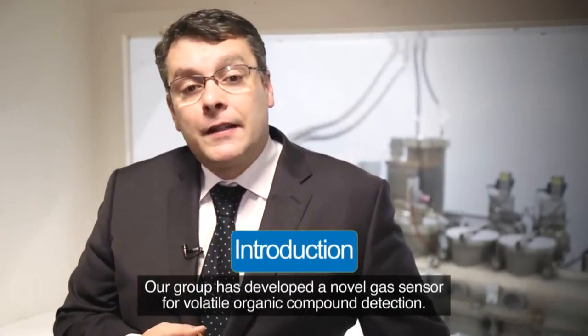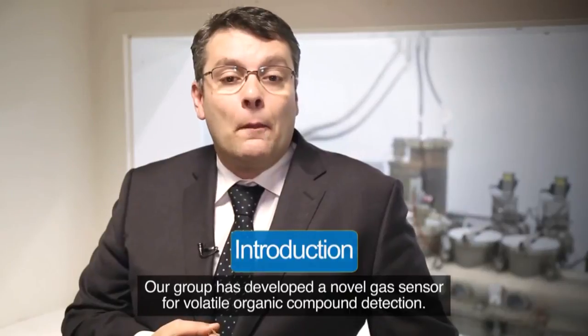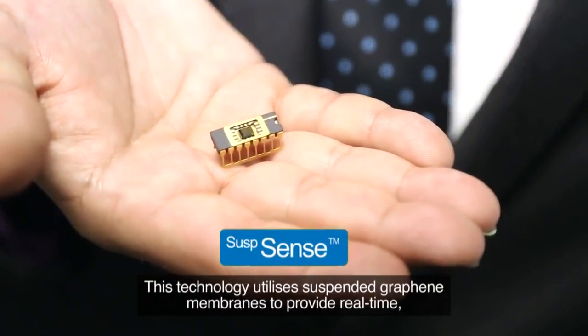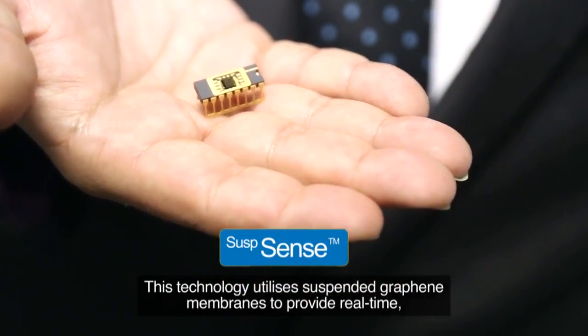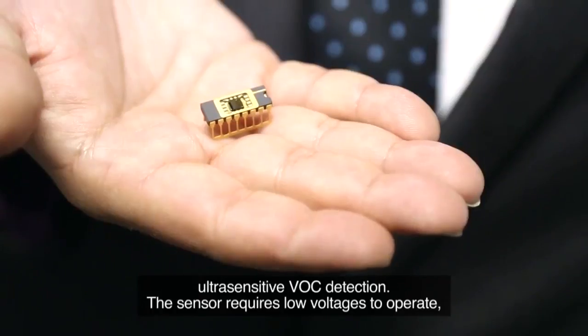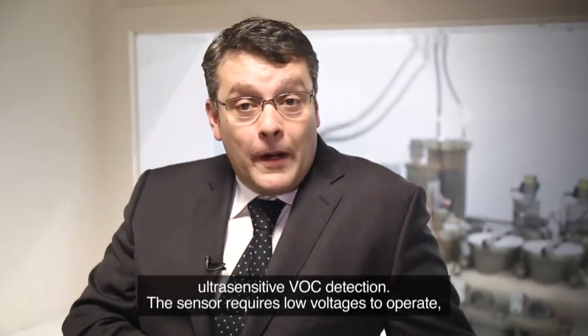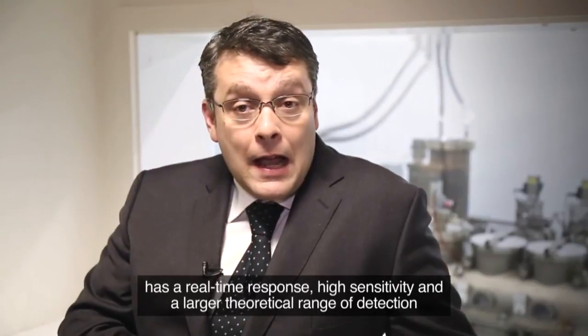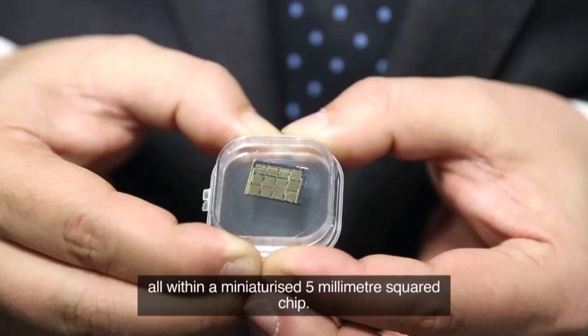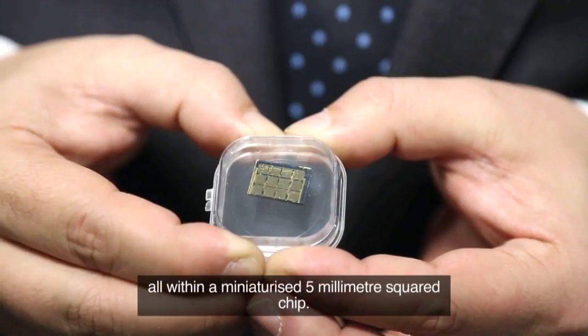Our group has developed a novel gas sensor for volatile organic compound detection. This technology utilizes suspended graphene membranes to provide real-time ultra-sensitive VOC detection. The sensor requires low voltages to operate, offering real-time response, high sensitivity, and a large dynamic range of detection, all within a miniaturized 5mm square chip.